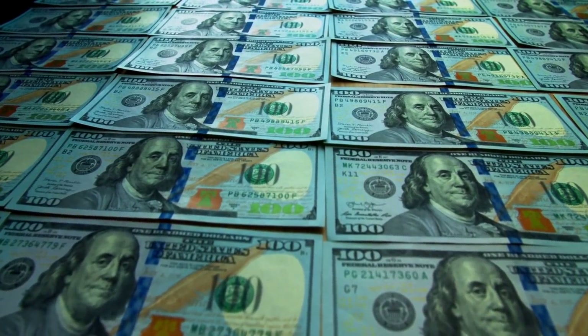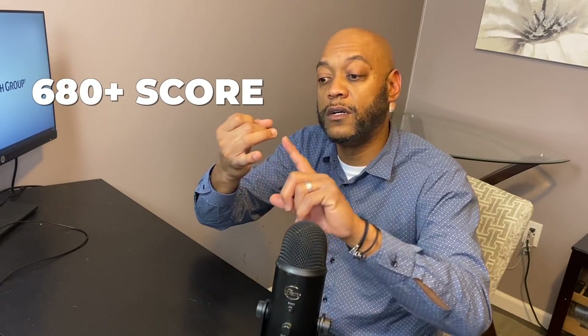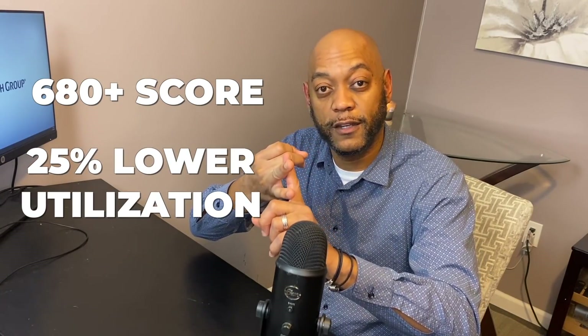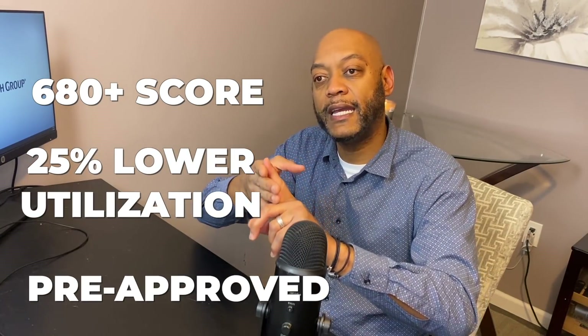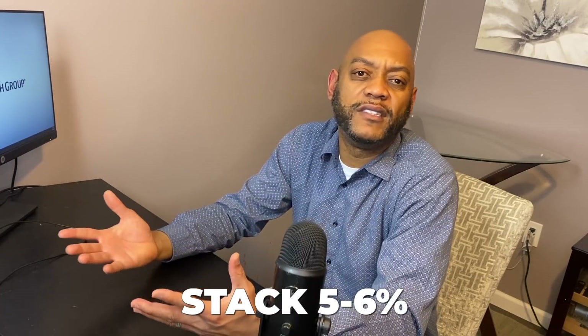If you can't go FHA, you go conventional — maybe 5 to 7% down. I would also recommend you start stacking some money. I don't care if you're putting away $100 a week or $200 a week — whatever you can put away, start putting it away now. Because there's nothing like going to the closing table and not being able to close. All you got to remember: 680 and above credit score, get your credit cards under 25% utilization, go get pre-approved, and make sure you're stacking some down payment money. If you're looking at a $100,000 property, you're going to stack at least 5 to 6% of that. Don't complicate it.